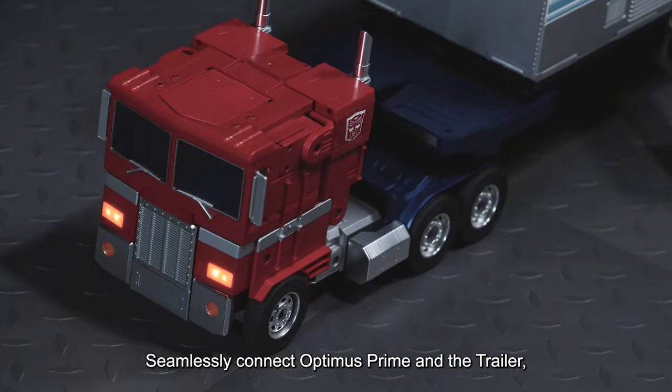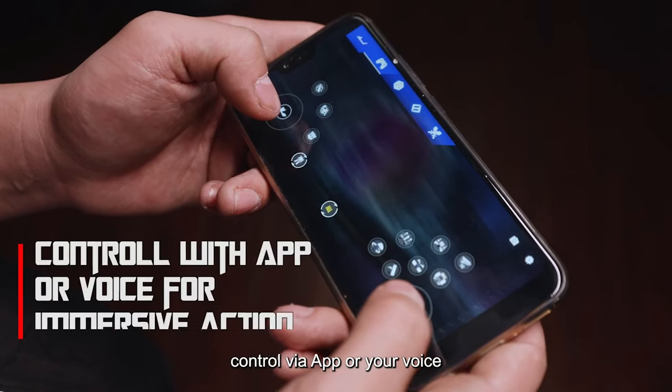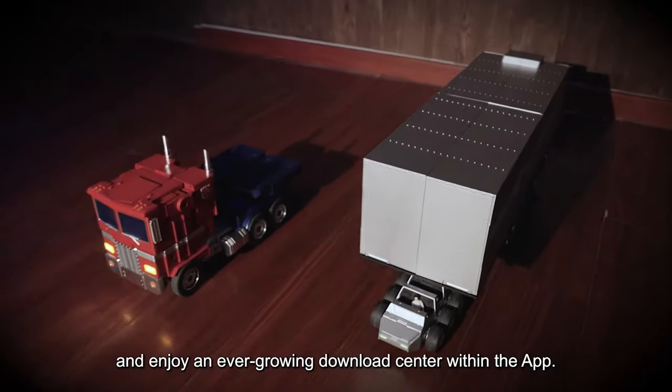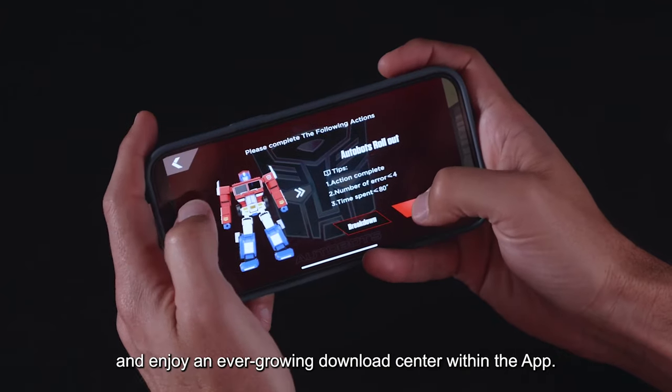Seamlessly connect Optimus Prime and the trailer, control via app or your voice for immersive actions and sequences, and enjoy an ever-growing download center within the app.